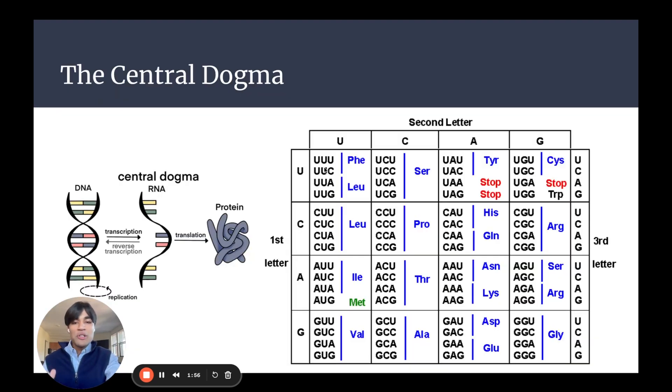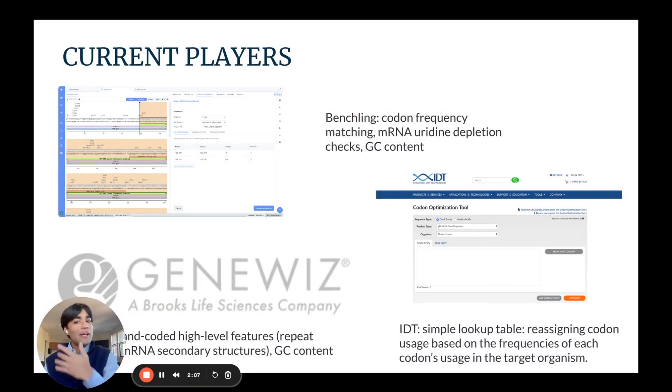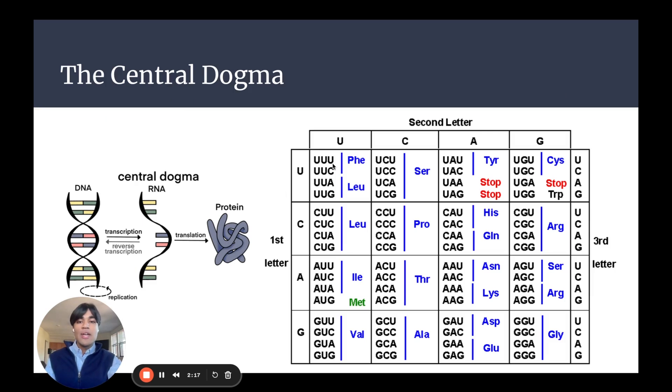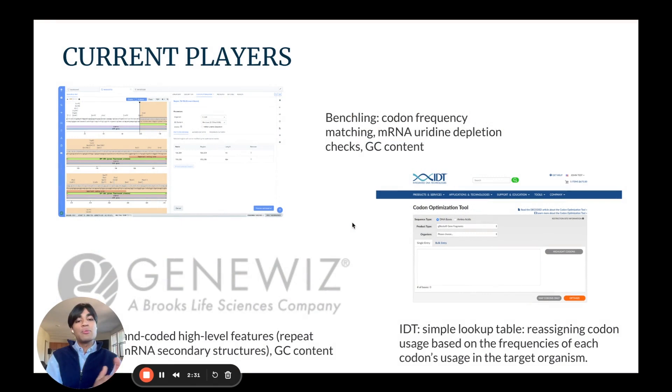So if you can correctly select which codon to use, you could potentially improve the efficiency and efficacy of your design by a lot, saving time, money, and plasmid. Here are some current players in the codon optimization space. But these techniques are very outdated — they simply use lookup tables to determine the single most optimal codon. Others use indices, saying this organism CHO uses 30% CUU, 20% CUC, et cetera, and randomly replace codons in your sequence to match that frequency.